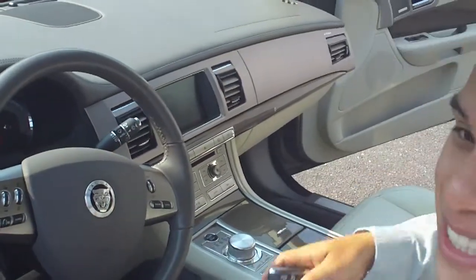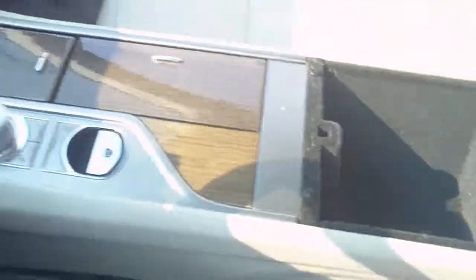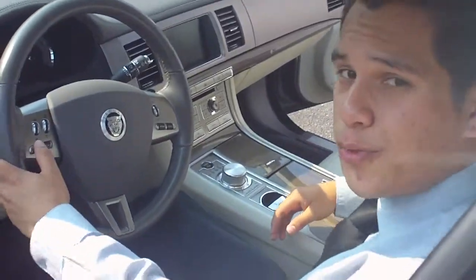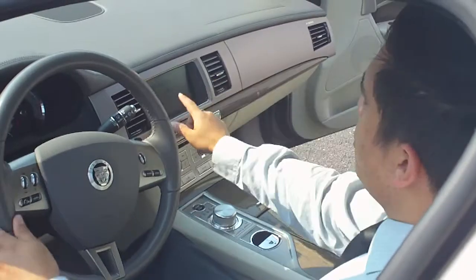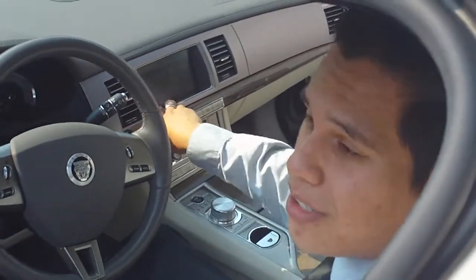You've also got your keyless entry as well as push-button start. Listen to that engine. You've also got controls for Bluetooth to make sure that you can take any calls that you might get. You also have navigation right up here — make sure that you get to where you're going without getting lost.